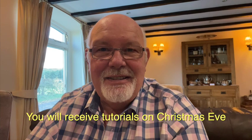Look forward to seeing you on the other side. Thanks for watching. Thanks for listening.